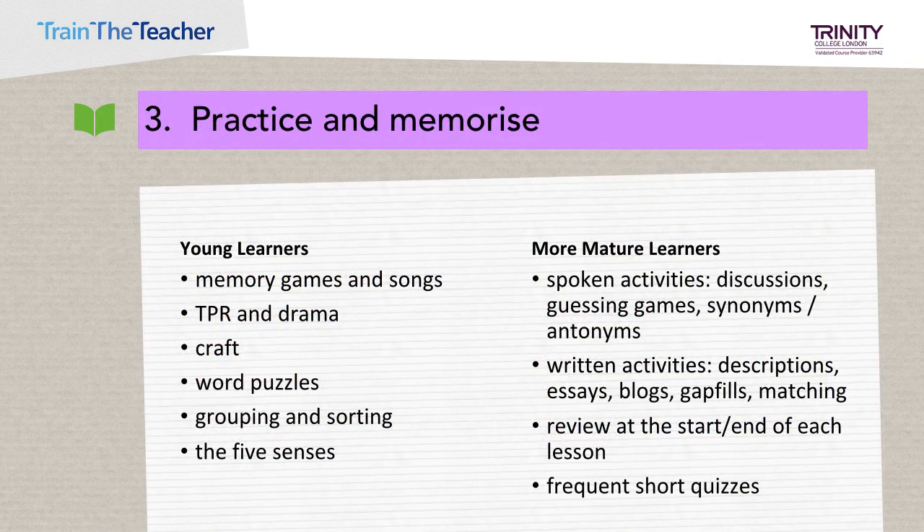Practicing and memorizing the words: for young learners, this is best done through interactive activities such as memory games and songs, TPR and drama activities, craft activities, word puzzles, grouping and sorting activities, and activities involving the five senses. Whereas more mature learners may benefit more from spoken activities, discussions, guessing games, written activities, frequent reviews, and short quizzes.